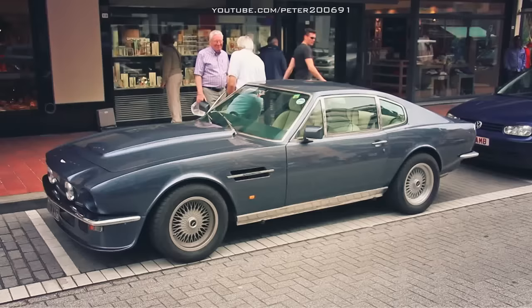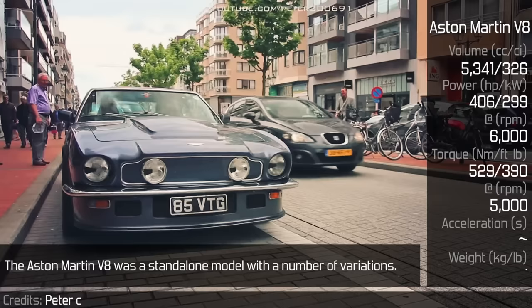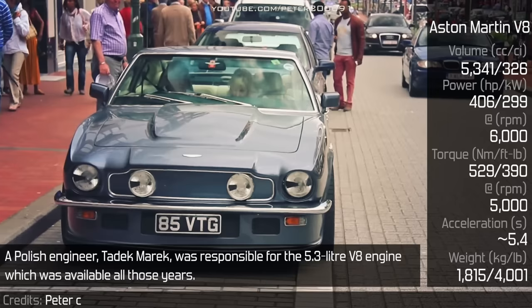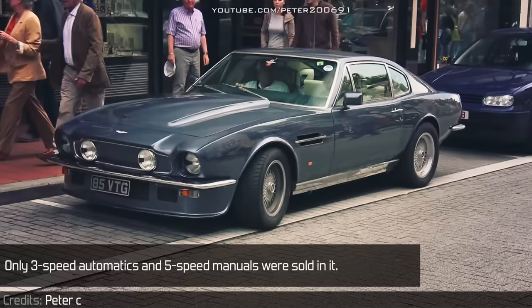Aston Martin V8. The Aston Martin V8 was a standalone model with a number of variations. A Polish engineer, Tadek Marek, was responsible for the 5.3L V8 engine which was available throughout those years. They later used it in its successor, the Virage. Only 3-speed automatics and 5-speed manuals were sold in it.